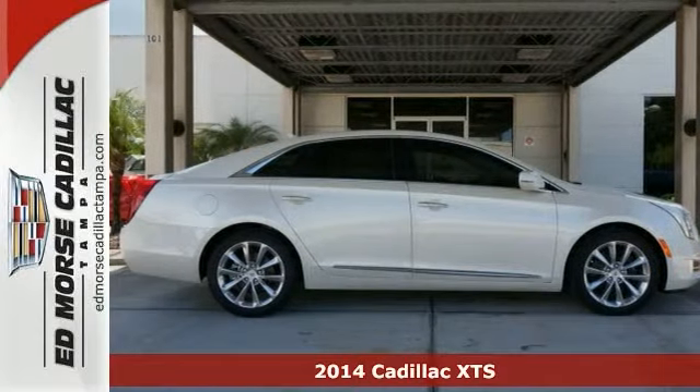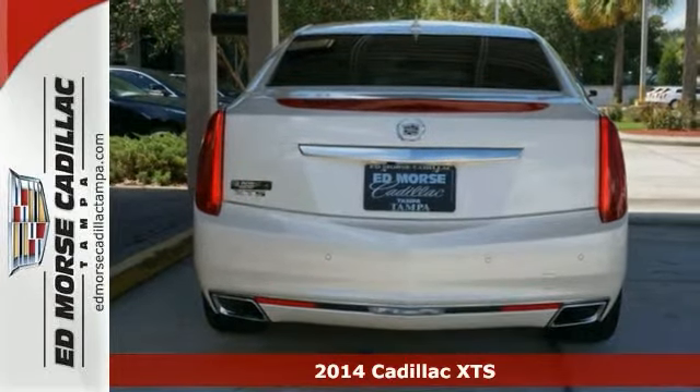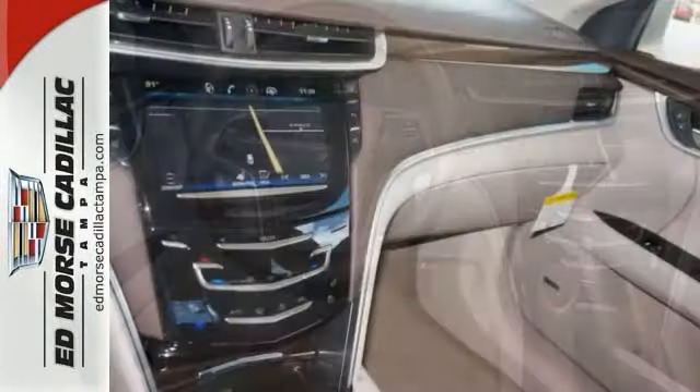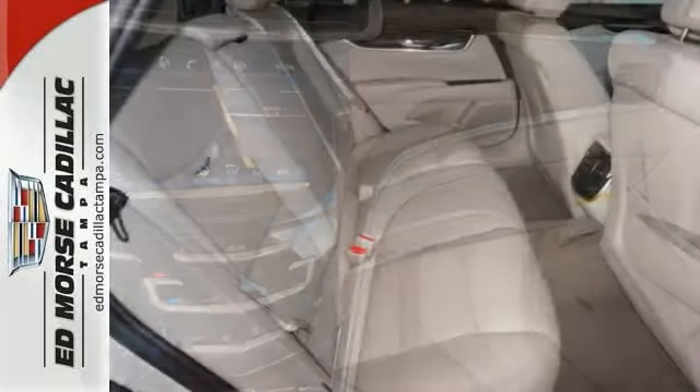Here's a 2014 Cadillac XTS. This luxury sedan not only moves you, but accelerates you into the future. Some of its grand features include the CUE information and media control system, high-performance brakes, leather upholstery, and a garage door transmitter.